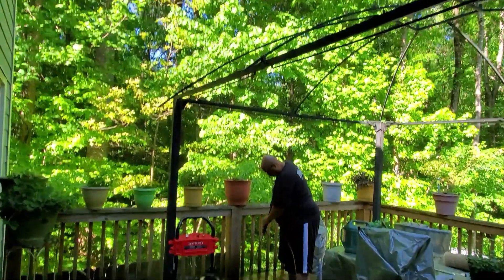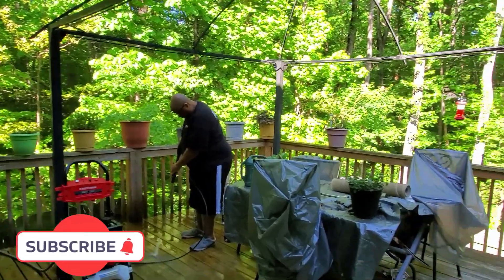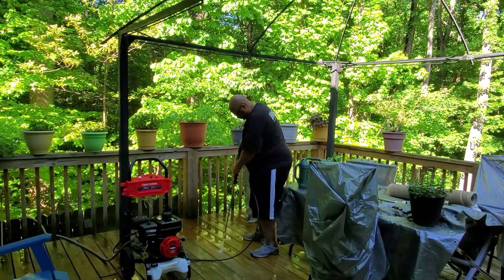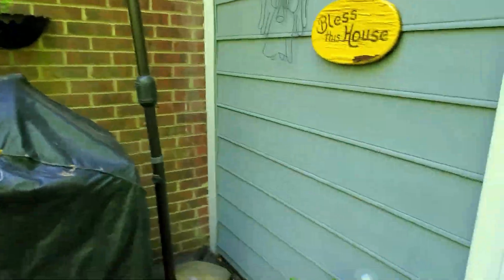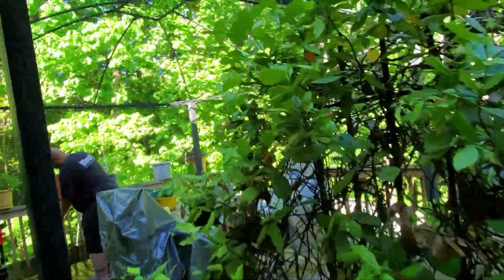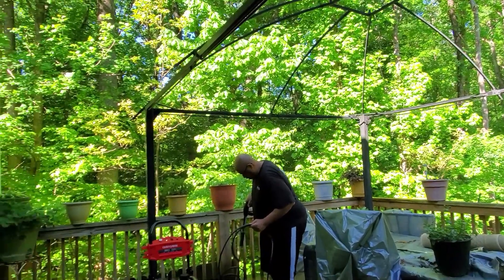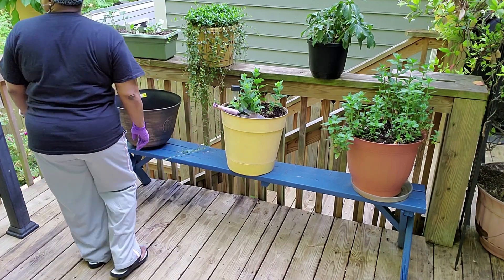We're going to start here with the power washing. You can see Hubs is out there getting all the gunk off from the entire winter, and we do this almost every year. I think he enjoys it — it's noisy but I think he enjoys this part. For me, I'm just sort of taking inventory of what I need to do when he's done. In the past we've always rented a power washer, but this year we decided to bite the bullet and purchase one. So not only am I getting my deck power washed today, but also the stones out front and possibly the sidewalk as well. While he's doing that, I'm going to be repotting some flowers.